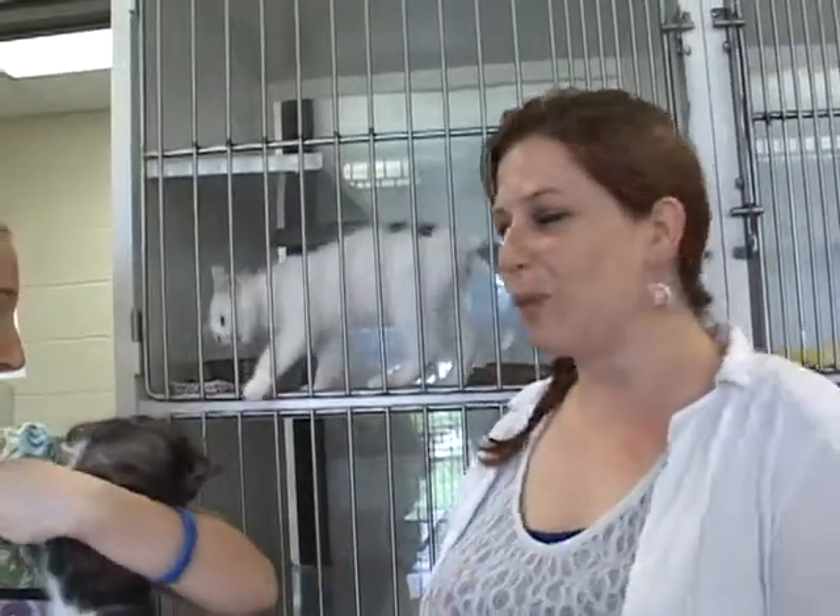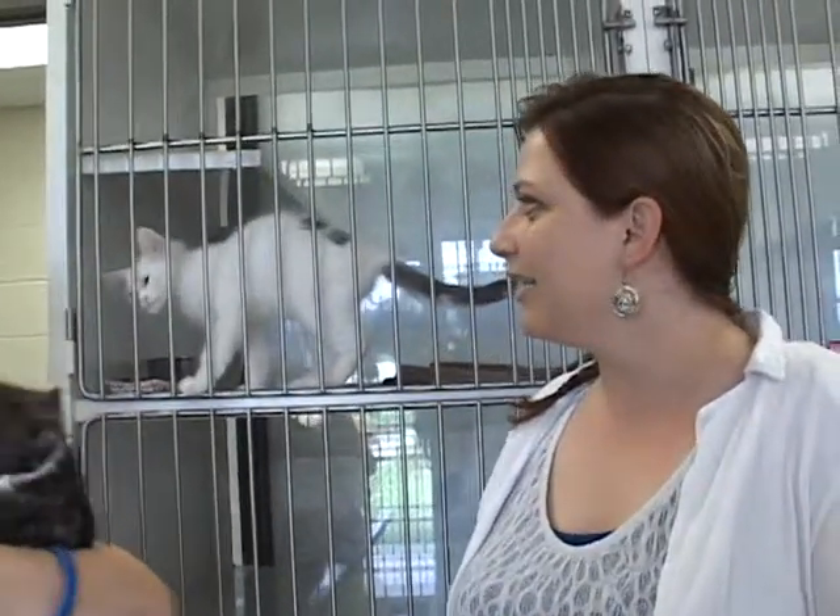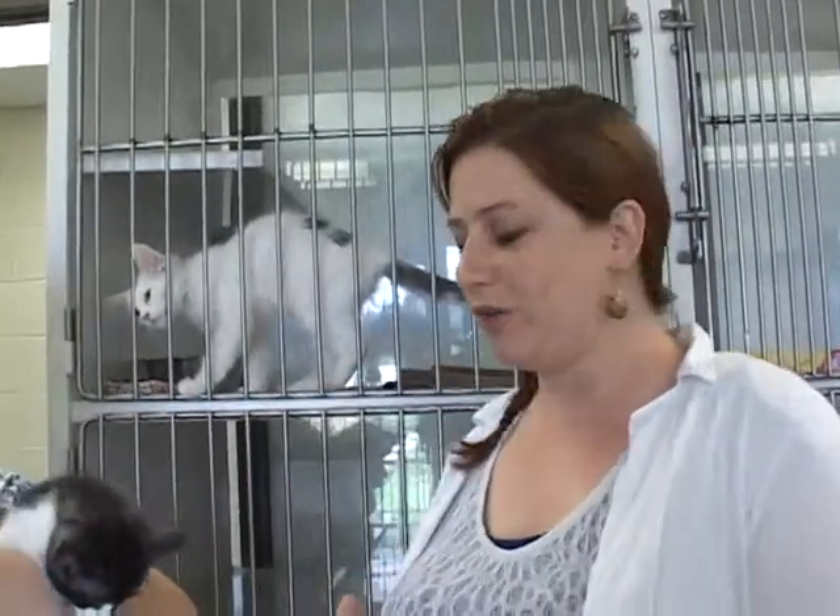At the SPCA, we've really got some unique looking kitties here, and they're all wonderful. They've all got great little personalities, and they all deserve to go home with you. So come down to the SPCA and see if maybe there's a kitty — or two, three, four kitties — that you want to take home with you.